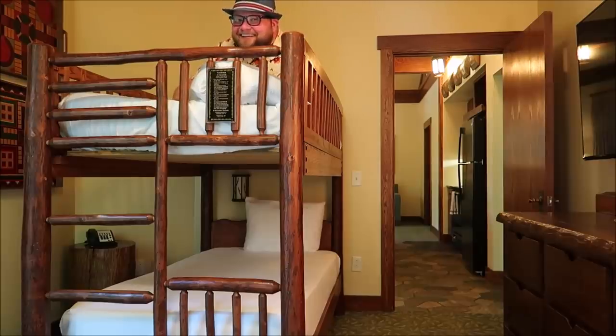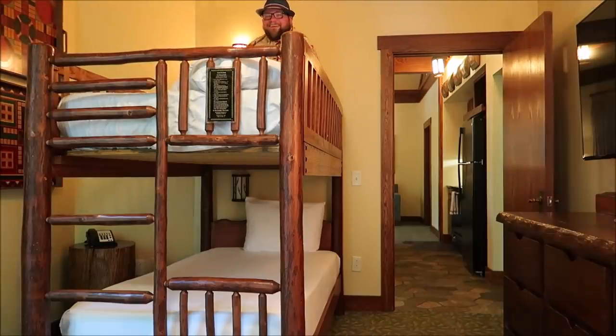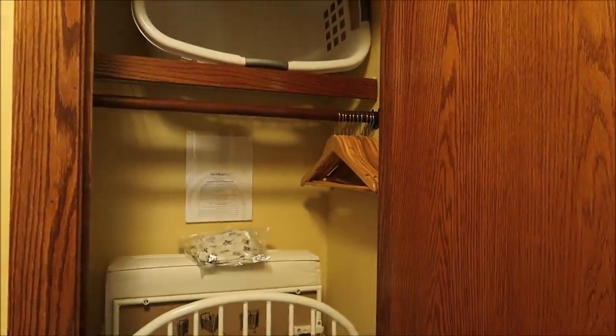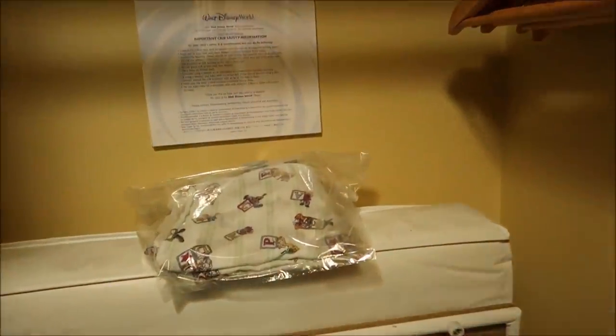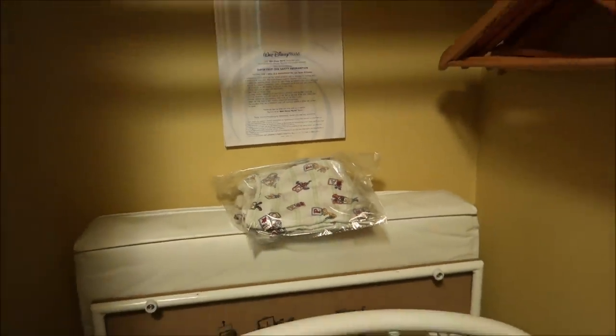I can get used to this — this is really awesome. And in the bunk bedroom, they have a crib, a basket, and some clothes hangers. I like the crib — it's very fancy. It's got little tiny bed sheets with Goofy, Pluto, and Mickey on them. I like it.